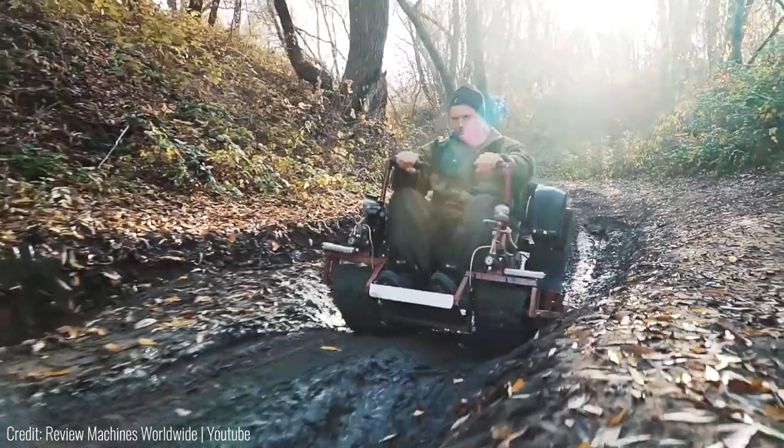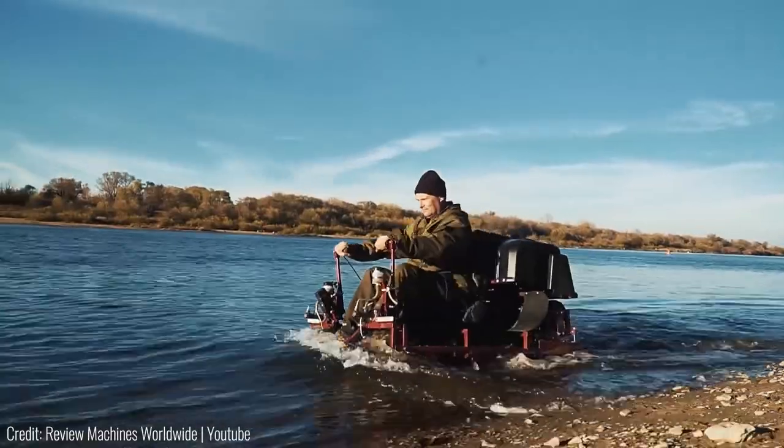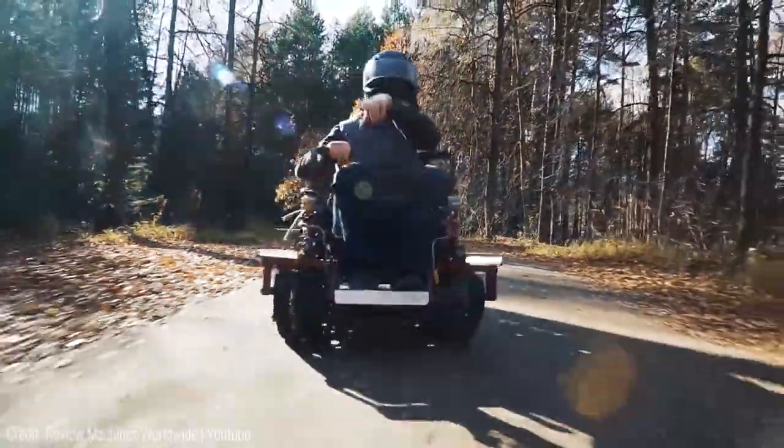Plus even though it's super low to the ground, it can still traverse through rough terrain with ease. That said, there isn't any suspension system built into it, so the leather seat is definitely doing the heavy lifting for comfort.